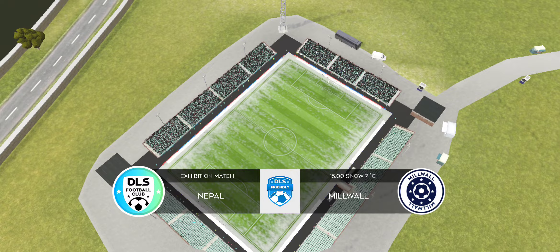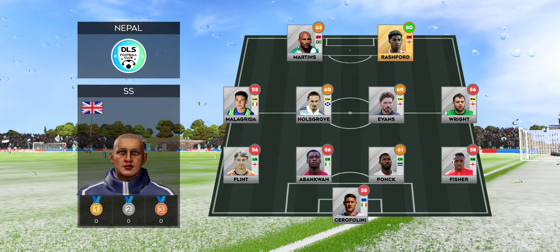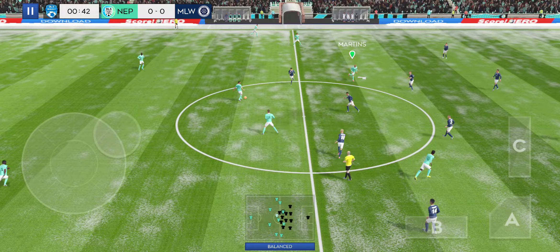It's a big crowd today and a really good atmosphere. A lot of talk before the match about how these two will line up. Let's see what the managers have gone with — the home team has gone with this lineup, and the away team have gone with this formation. The referee gets his match underway.